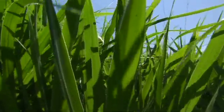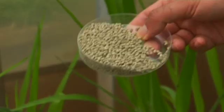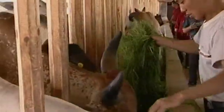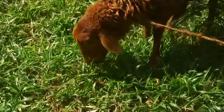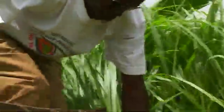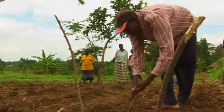Brachiaria looks very promising because it is now commercially available, so the amount of seed we will need will not be a limiting factor. Forage germplasm collected in one part of the world can impact livestock production in other continents. Brachiaria, originally an African species, is a popular forage in Latin America and Asia, and already supports beef production on over 70 million hectares in Brazil. Brachiaria is a good forage crop because it is of high quality, suited for a wide range of field climates, and adapted to poor soils, drought, and waterlogging.